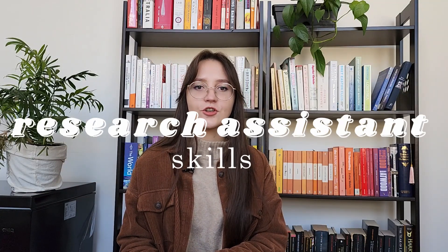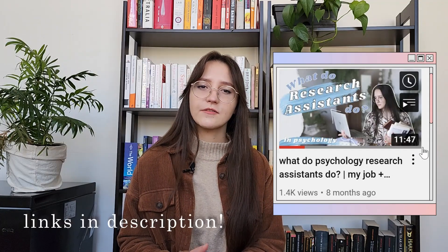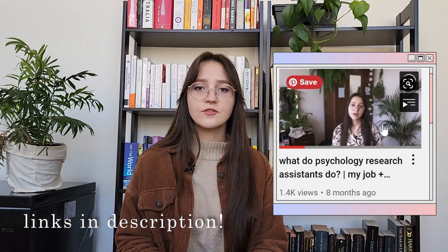Hello, today I wanted to share some skills that are relevant for a research assistant job that you may wish to cultivate in order to stand out as a great candidate. This is largely based on my experiences and opinions and is tailored more towards psychology, but some of this advice will apply to other research assistant jobs in other areas as well. This video will focus on tangible or hard skills rather than soft skills, because I think it's a lot easier to track your progress with them, and so it would be a great place to start picking them up and developing these first.